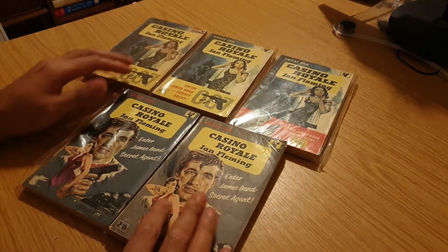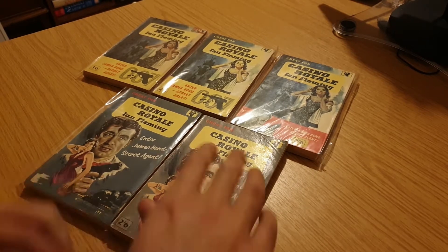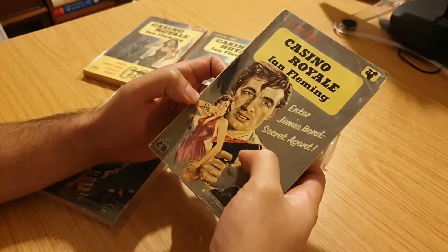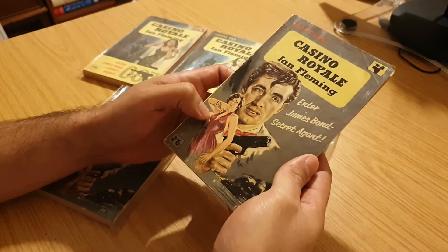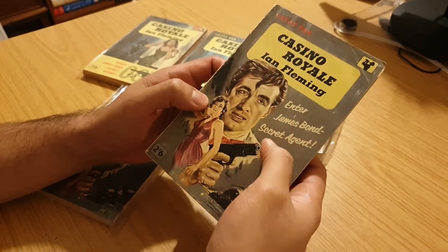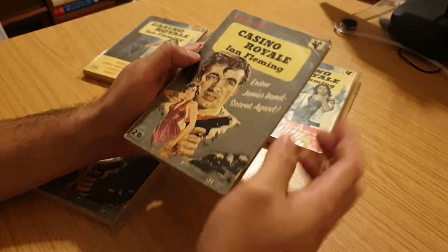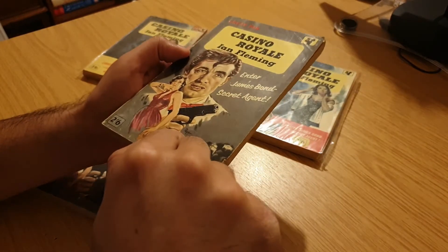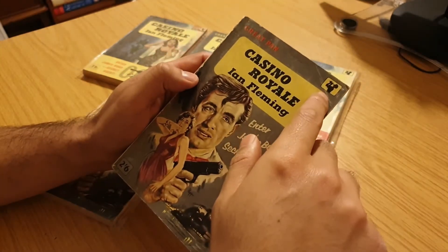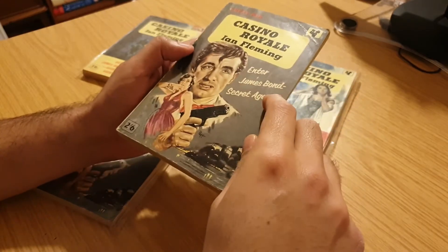So you can see that they have got two cover types. Let's pick one up now. This is a nice cover here. You've obviously got James Bond here and you've probably got Vesper Lyndt here, maybe. 'Enter James Bond Secret Agent' — obviously the first book. You can see the artist here — I think it's P-E-F-F. Here's the price: two shillings and sixpence. There's a yellow Pan logo up here. It's a great Pan book.